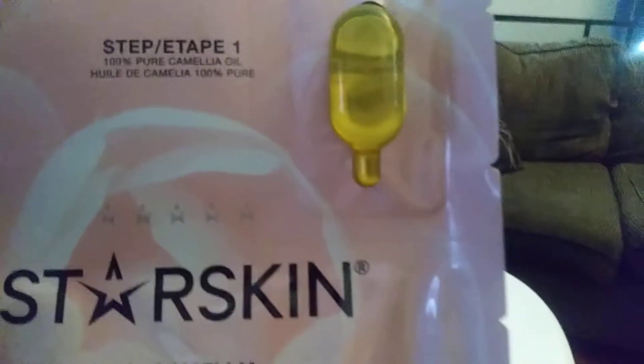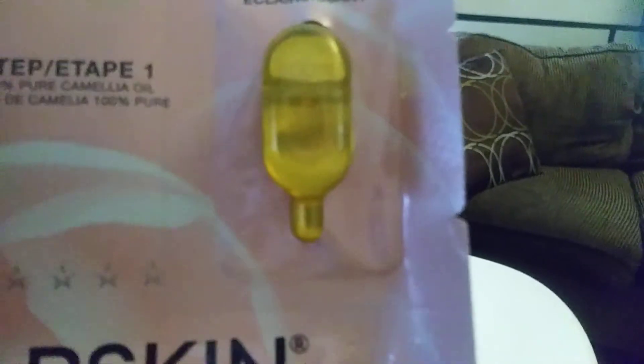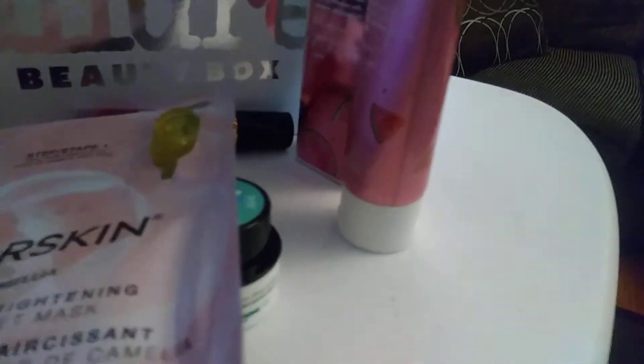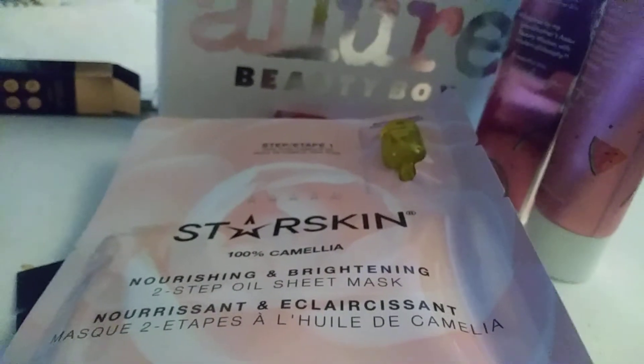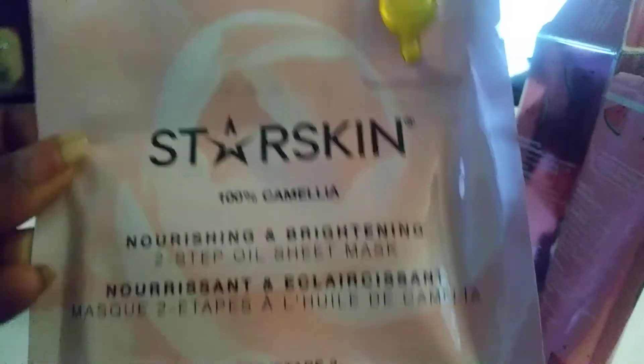Then we have from Starskin 100% Camellia, a two-step oil sheet mask. There's the oil and the mask is inside. This is $10 and it's a two-step treatment that will leave your skin with a pretty gleam. You should use it right before bed for softer skin the next day and use the extra oil in the ampoule as a moisturizer in the morning. Since I don't really care for sheet masks, this will definitely be ending up in a giveaway.